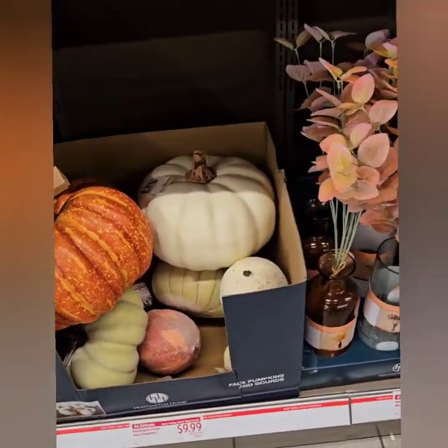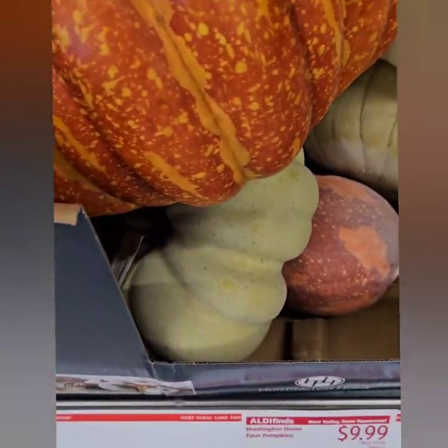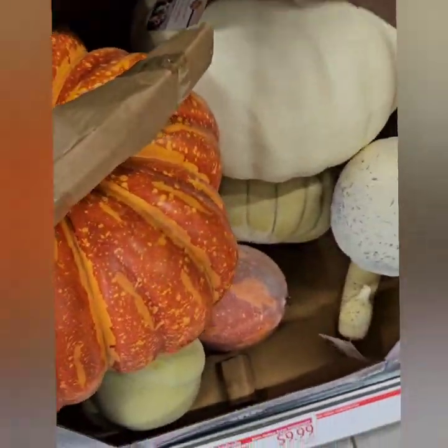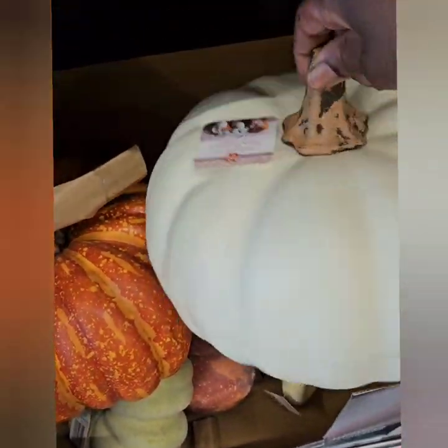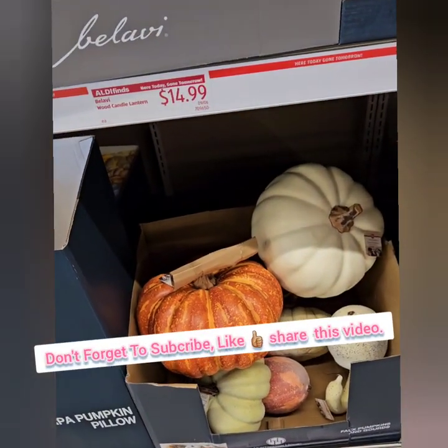They also have these faux pumpkins and gourds at $9.99. They have different sizes — I see some muted pumpkins here. This one is pretty huge at $9.99, and it's a super good deal. They are going quick. They have a pretty cream color that you can decorate with. That is a really great find, so definitely don't miss out on those goodies.